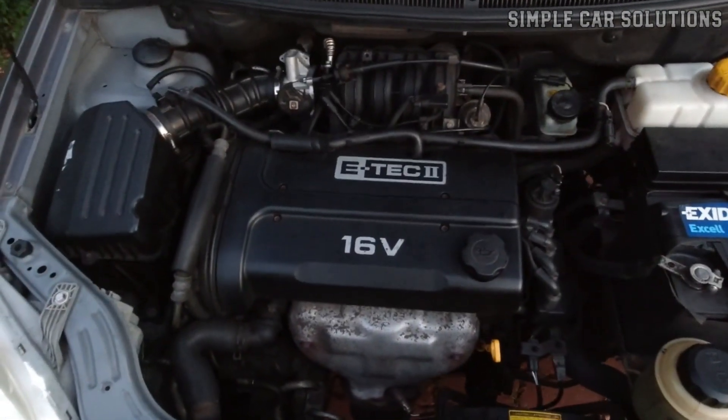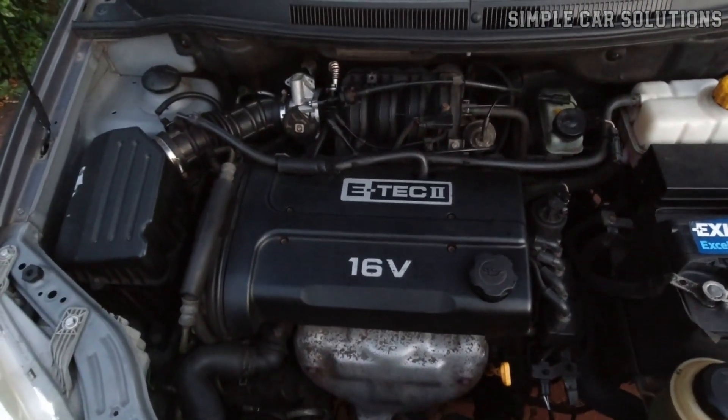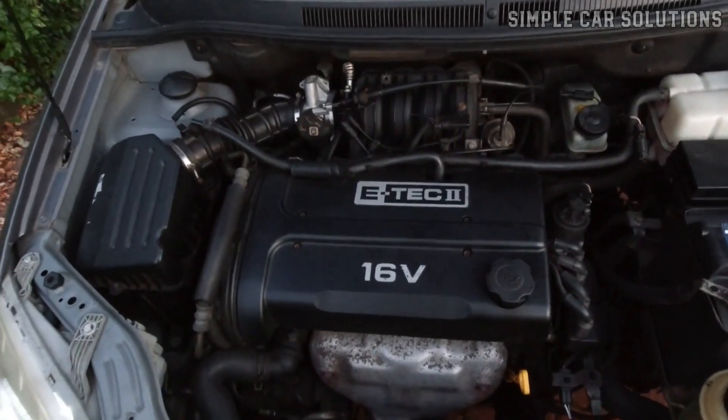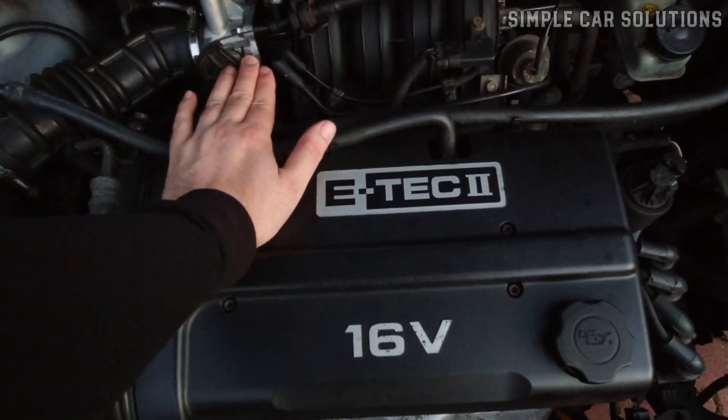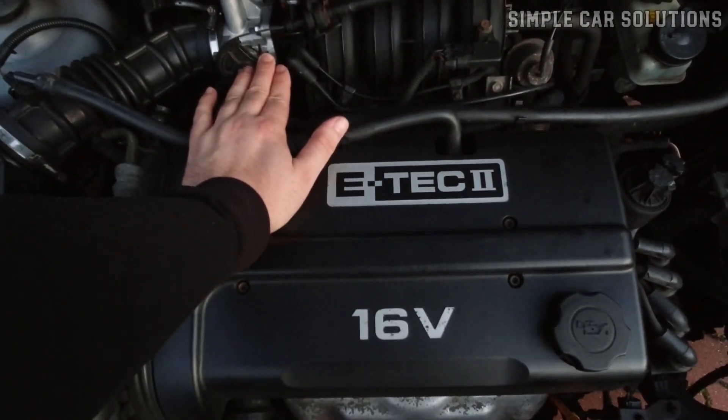If you notice a ticking noise coming from your engine while it's idling, accelerating, or driving down the road, I'd like to walk you through some potential causes and how you can pinpoint where the noise is coming from.